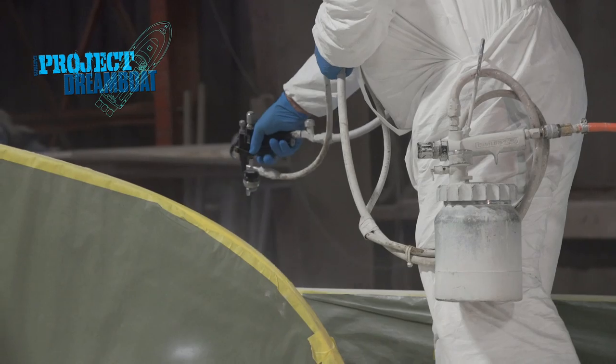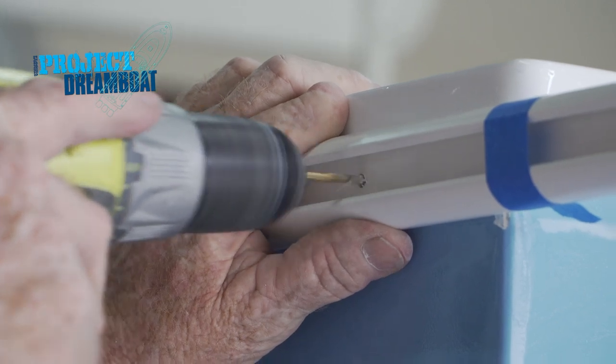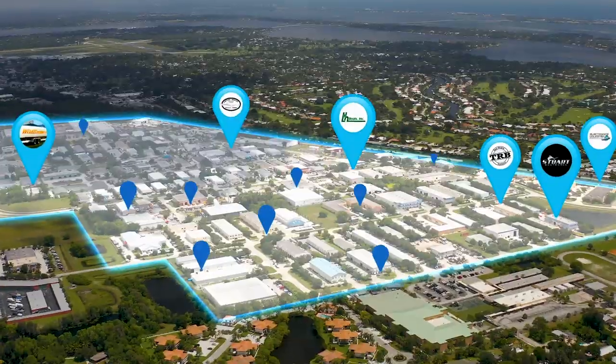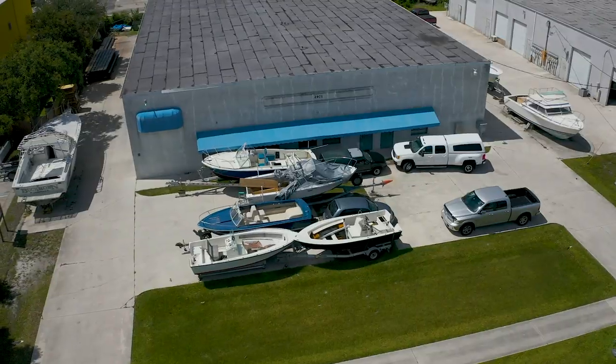It's an older 1995, built back in the beginning, early days of the company, hull number five. All coming up on Florida Sportsman Project Dreamboat. Join us as we follow one-off builds to all-out restorations in Stuart, Florida's Dreamboat District, home to some of the best custom boat builders in the world.